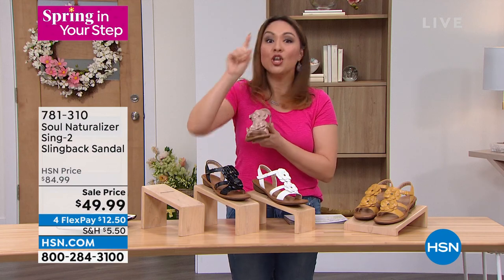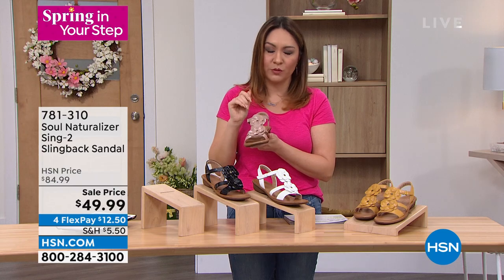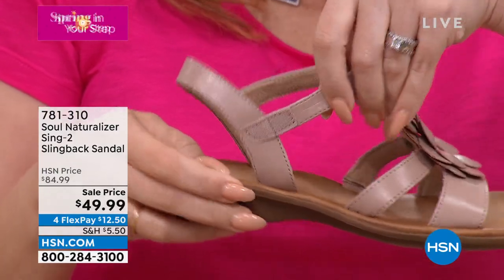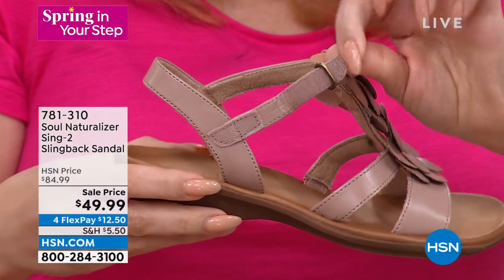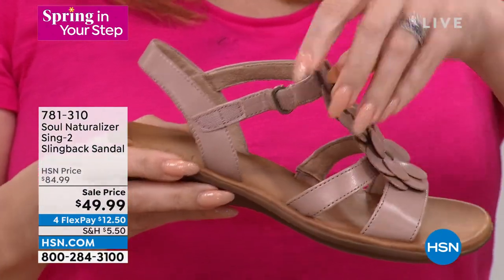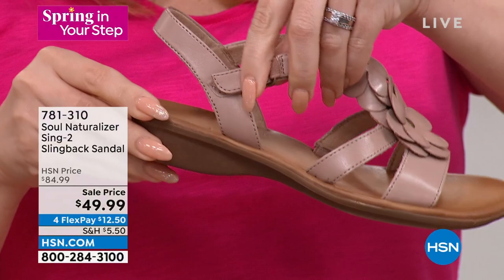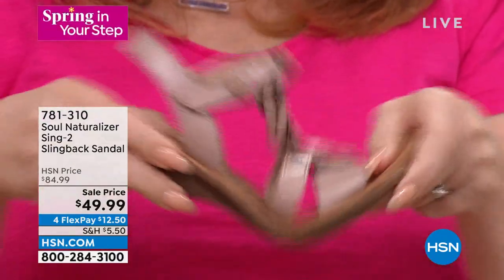It's an $85 slingback sandal — brand new — and nobody else is going to be running around with this shoe. You're getting it home for $12.50. I love the adjustability because as the day goes on and your foot swells, you can loosen it up with the hook-and-loop closure. It's easy to get in and out. You're in control.